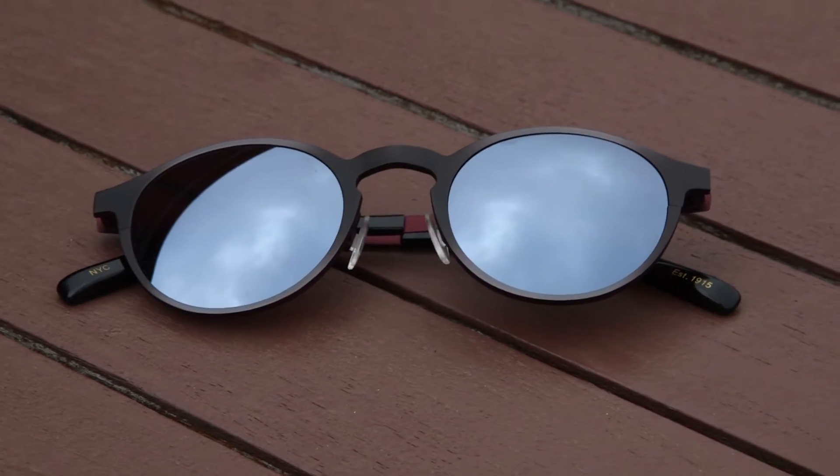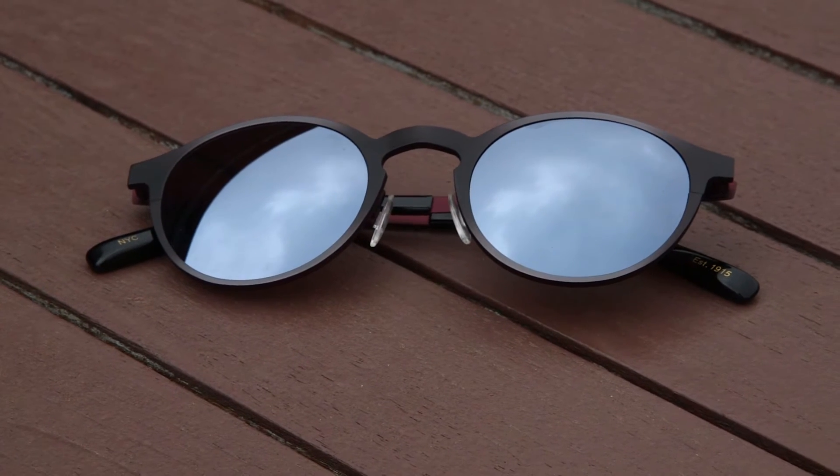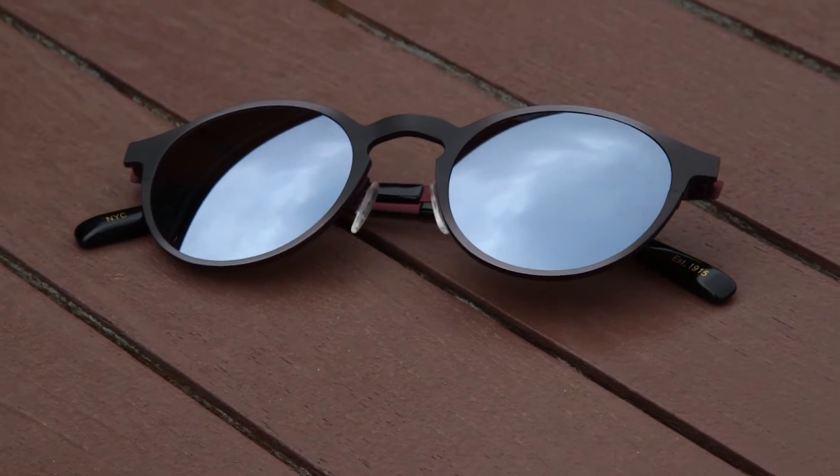The next one is called the Miltzen. It's got a rounder shape named after one of the family members in the Moscot family, Uncle Miltzen. This one features reflective lenses and a two-tone frame in charcoal and cranberry.